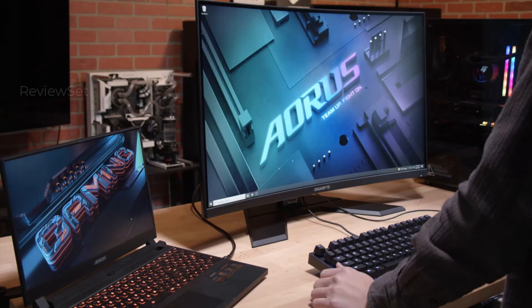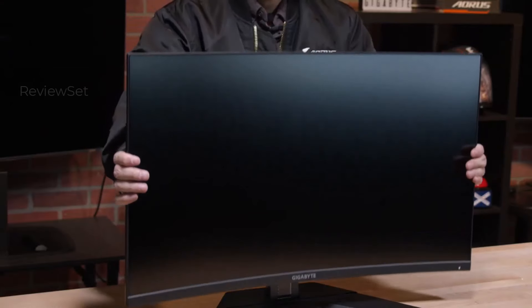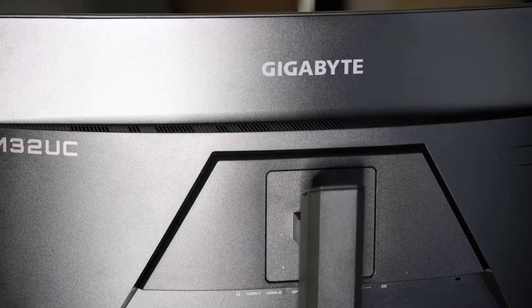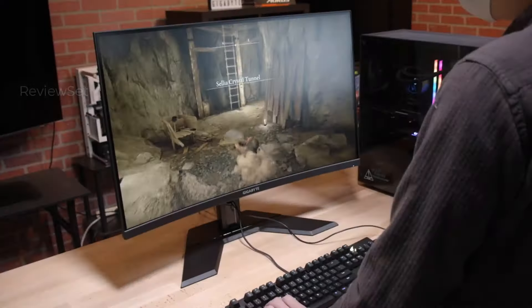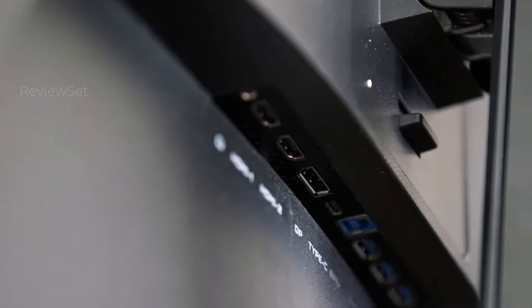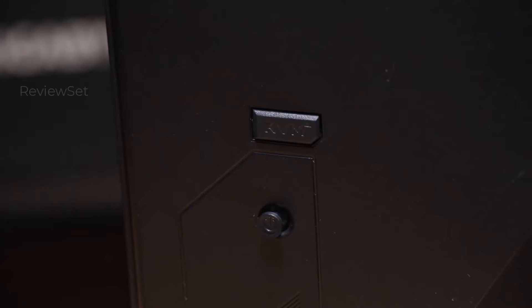Number three: the Gigabyte M32UC. Welcome to an era where affordable and fast 4K monitors co-exist, exemplified by the Gigabyte M32UC. Priced at a competitive $600 or even lower, this gaming monitor presents an enticing combination of features: two HDMI 2.1 ports, a swift 1ms response time, FreeSync Premium Pro support, and a convenient USB 3.2 hub. Out of the box it operates at 144Hz, and for enthusiasts with ample graphical power, an overclocking option via DisplayPort 1.4 elevates the refresh rate to 160Hz.